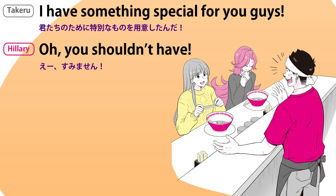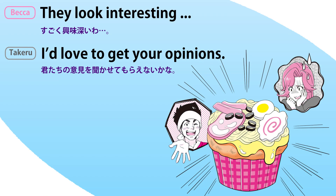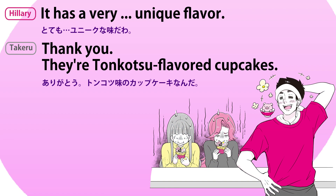I have something special for you guys. Oh, you shouldn't have. They look interesting. I'd love to get your opinions. It has a very unique flavor. Thank you. They are tonkotsu flavored cupcakes.